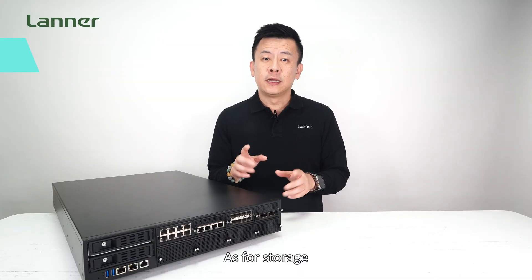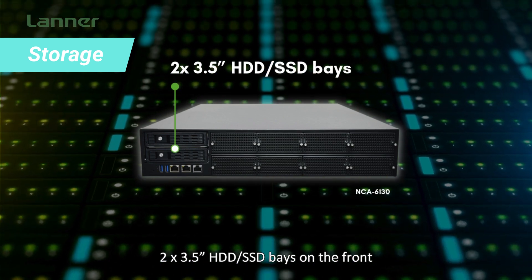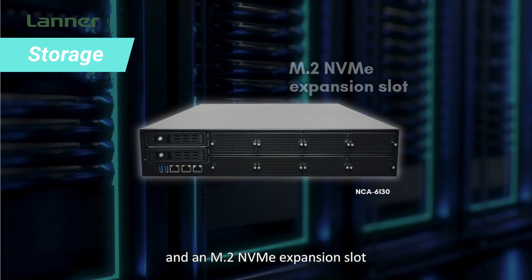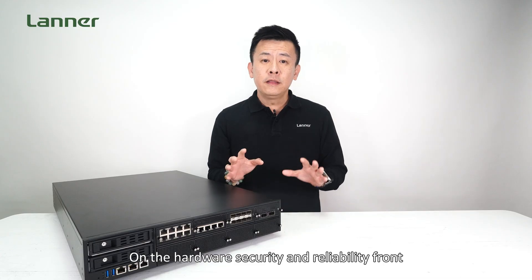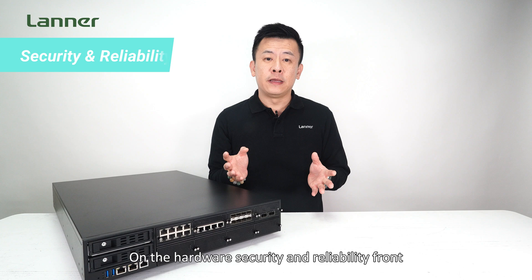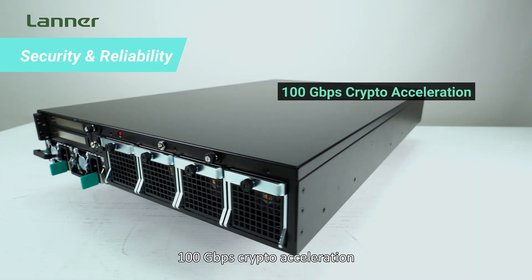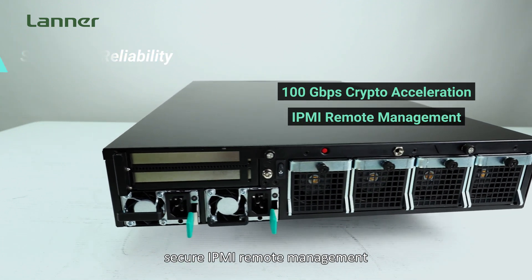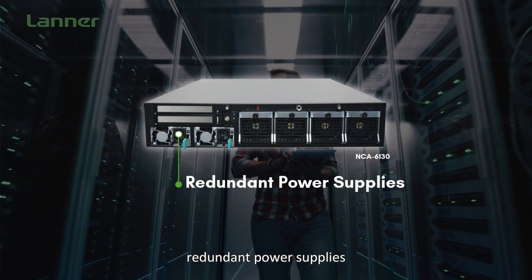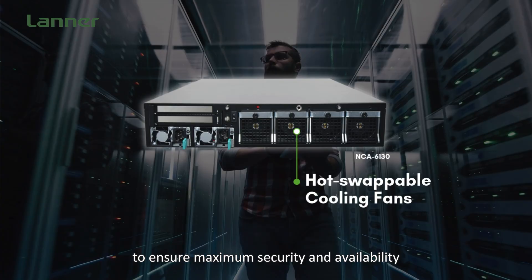As for storage, the NCA6130 supports two 3.5-inch HDD or SSD bays on the front and an M.2 NVMe expansion slot for added flexibility. On the hardware security and reliability front, the NCA6130 features 100GB per second crypto acceleration, secure IPMI remote management, redundant power supplies, and hot swappable cooling fans to ensure maximum security and availability.